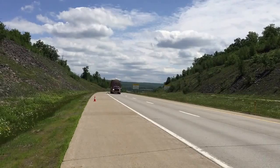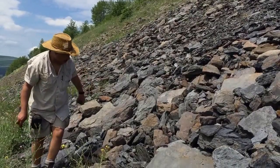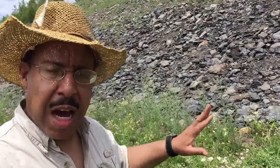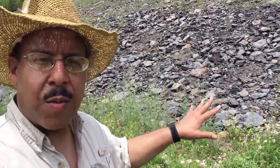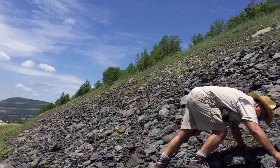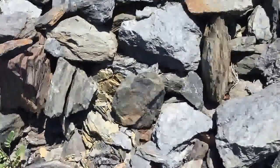This is Dave from Dinosaurs Fossils and Adventures. We're along Route 6 in German, Pennsylvania. If you're out looking for fossils, you want to look for sedimentary rock — not metamorphic rock, not igneous rock, but rock that was deposited from sediments in lakes, rivers, and oceans.